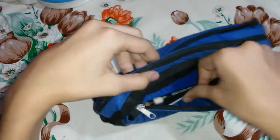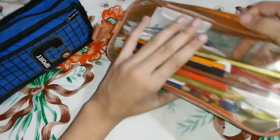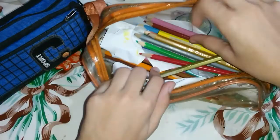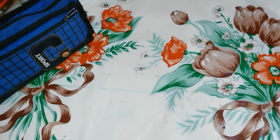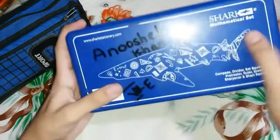Not only this one pouch — I carry another pouch. I'm going to show you guys two more pouches. This one is filled with colors, that's what's inside it. I also carry one more pouch and this one is very important — it has some geometrical things inside.